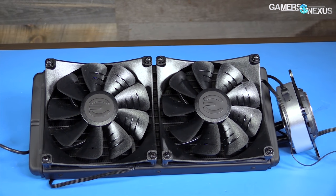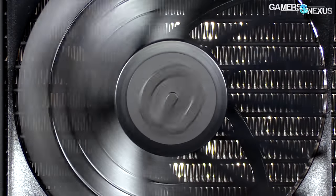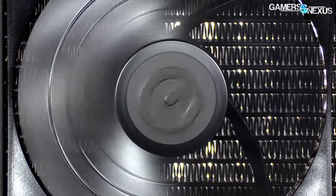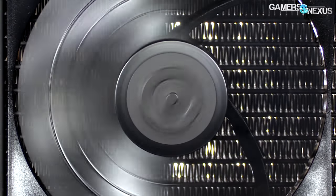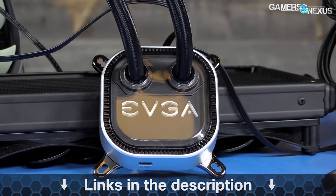This is brought to you by EVGA's CLC280 liquid cooler for CPUs, which we previously benchmarked and found to be a high performer given its relative silence to the temperature output. Learn more about this $140 cooler at the link in the description below.